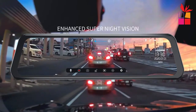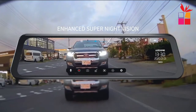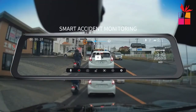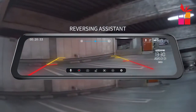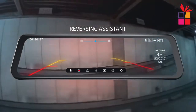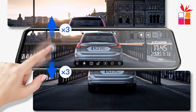Enhanced super night vision — the cameras adopt a G-sensor with an f/1.8 aperture, which can capture dual 1296-pixel high-definition footage even in low light conditions. Parking assistance mode: while your vehicle is off, the parking assistance function serves as a surveillance camera system. The camera automatically switches to the rear image when reversing, making parking a breeze.